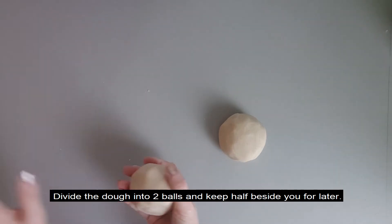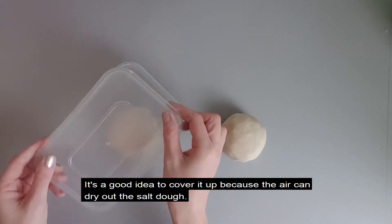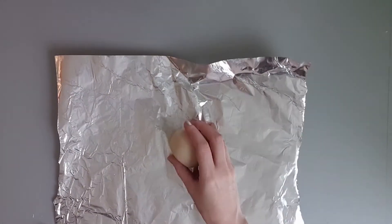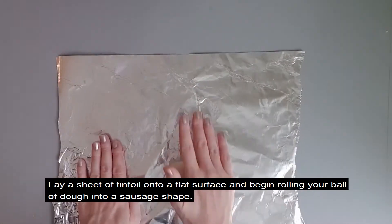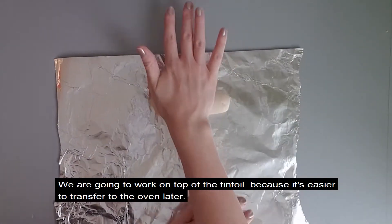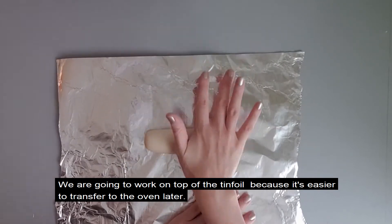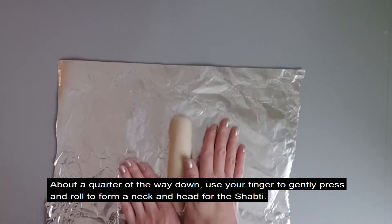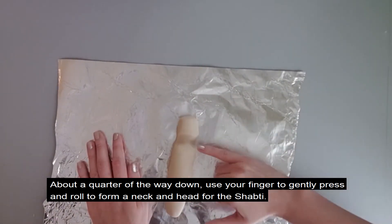Divide the dough into two balls and keep half beside you for later. It's a good idea to cover it up because the air can dry out the salt dough. Lay a sheet of tin foil onto a flat surface and begin rolling your ball of dough into a sausage shape. We're going to work on top of the tin foil because it's easier to transfer it to the oven later. About a quarter of the way down, use your finger to gently press and roll to form a neck and head for the shabti.